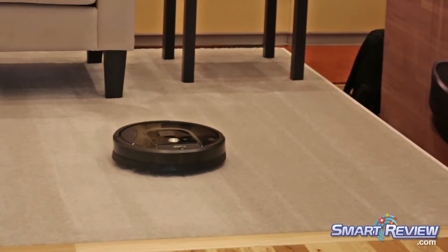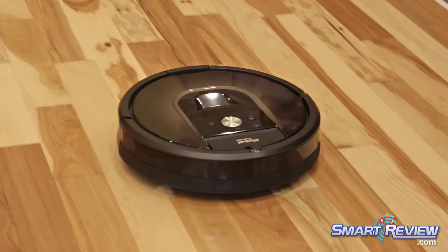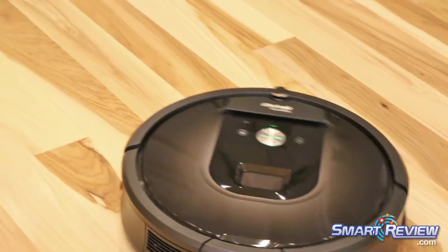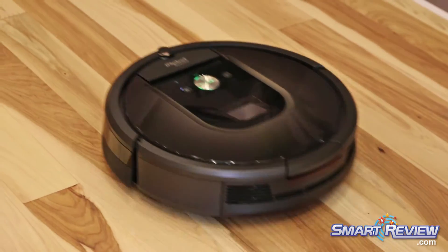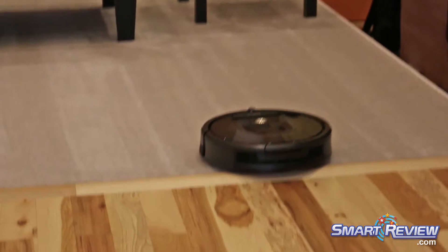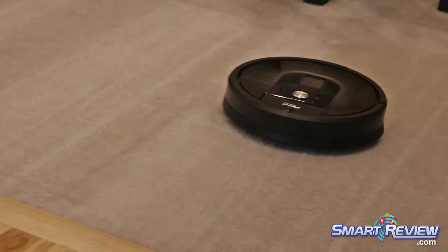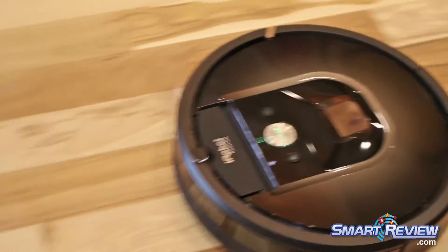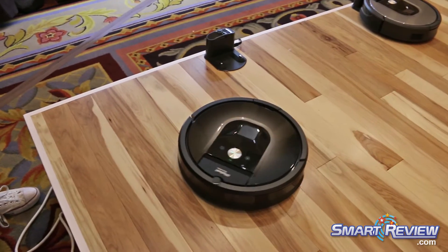Another thing you'll notice, as I mentioned earlier, is the new navigation system — it's actually cleaning in a more efficient pattern, almost in cornrows, and it'll do that for most of the open spaces. It also retains our legacy iAdapt navigation, so once it gets in and around chair legs and clutter, that's where the Roomba really shines. This Roomba will clean up to two hours, and if it does need a battery charge, it'll return to its dock, charge for up to 90 minutes, go back out, and complete the job.